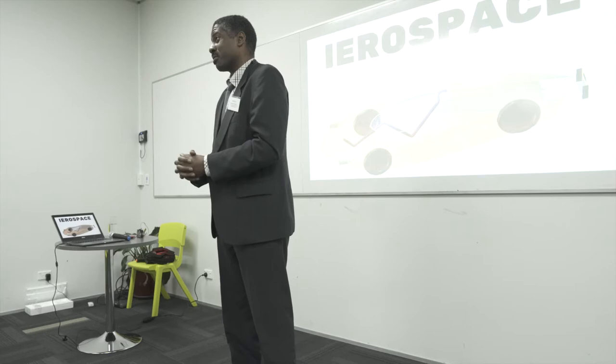At Aerospace we're 3D printing electric vehicle kits using recycled PET plastic and a hardener additive, and we're looking to have the first prototype complete by the end of the year, so we're very excited about that.